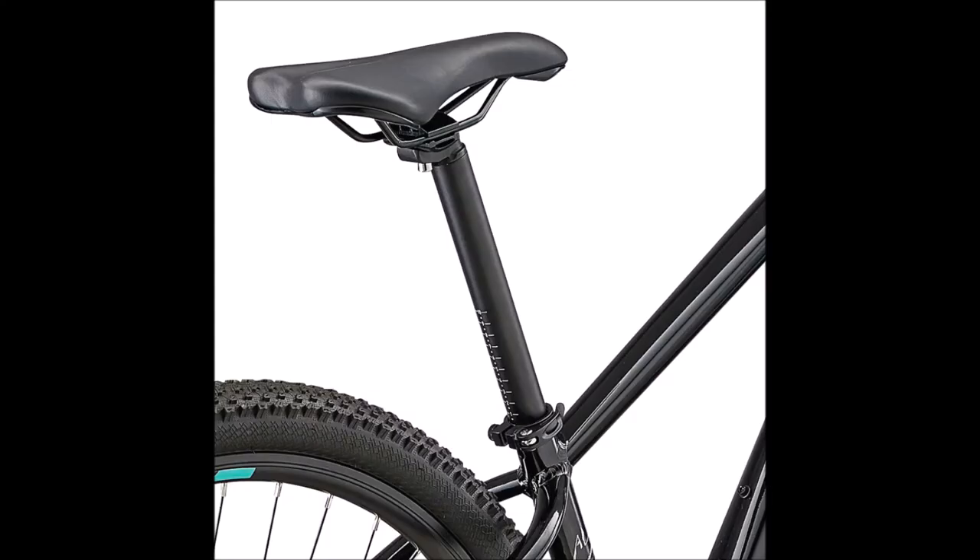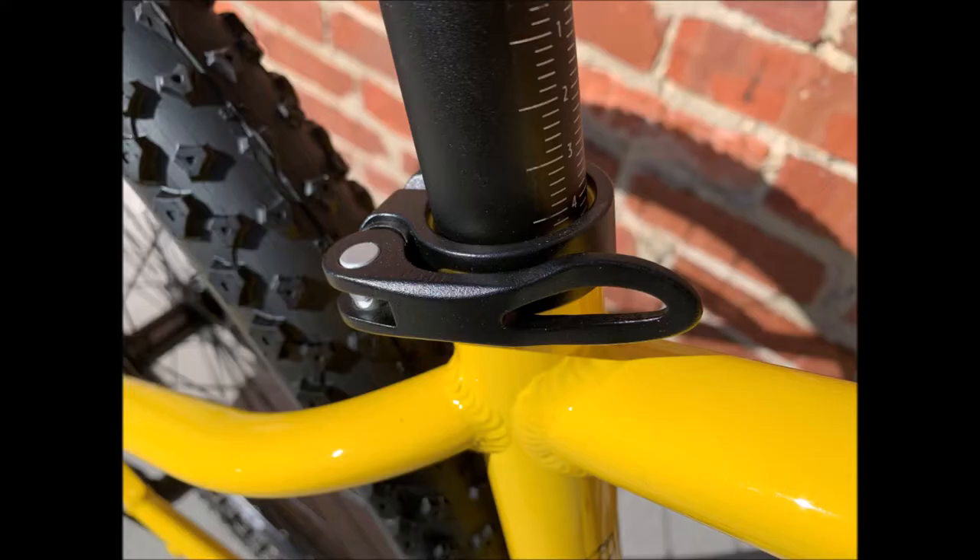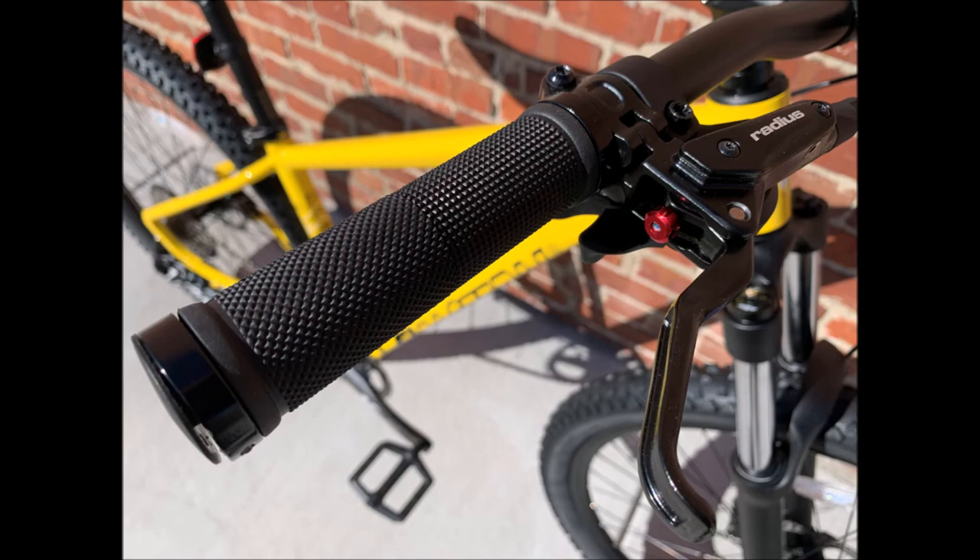Finished off with quality Eastern branded contact points including a Velo saddle and lock-on grips, they bring a touch of class and comfort not normally seen at this price.